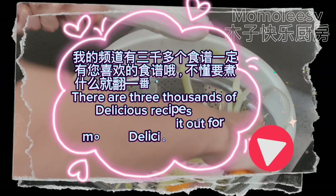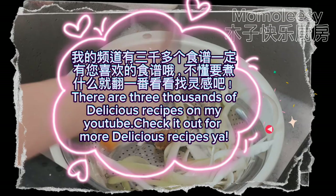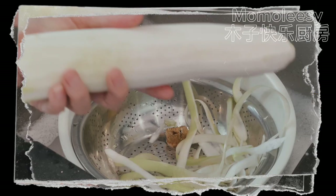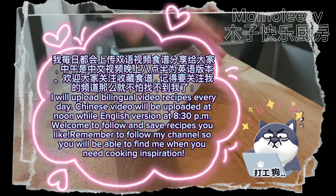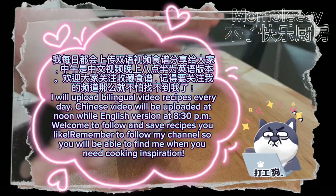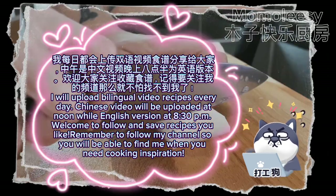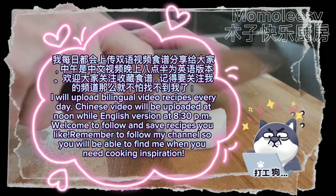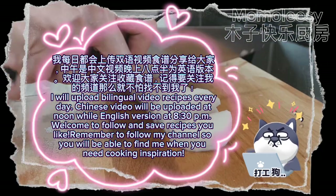There are thousands of delicious recipes on my YouTube channel — check it out for more. I upload bilingual video recipes every day: Chinese videos at noon and the English version at 8:30 PM. Welcome to follow and save the recipes you like, and remember to follow my channel so you can find me when you need cooking inspiration.